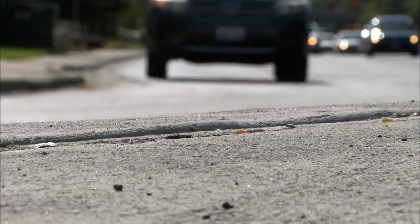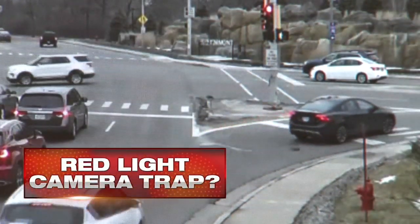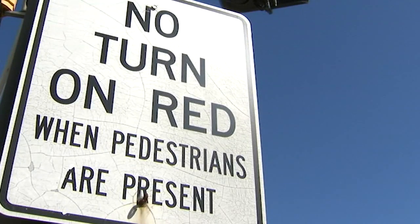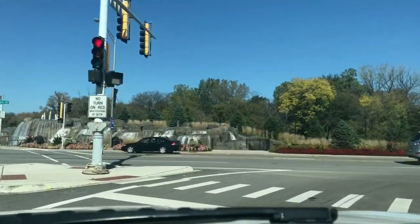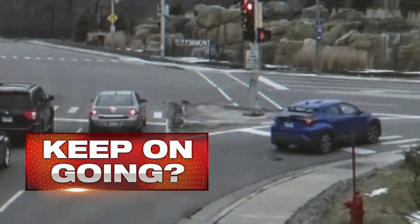The intersection is River Road and Higgins. Critics say it's confusing and call it a red light camera trap for two reasons. These signs sometimes are misleading. First, they're questioning this no-turn-on-red when pedestrians are present sign, saying as they approach the right-hand curve lane, they think they can keep on going if there are no pedestrians.